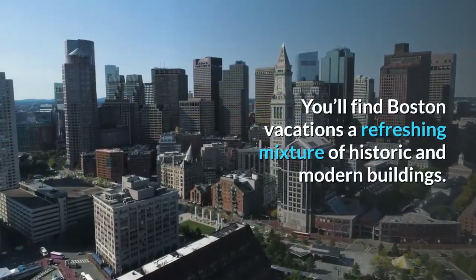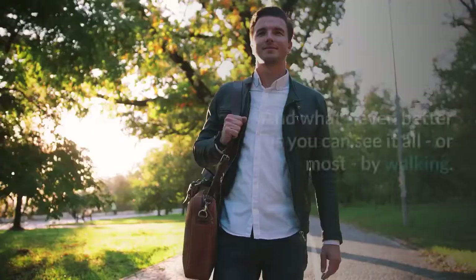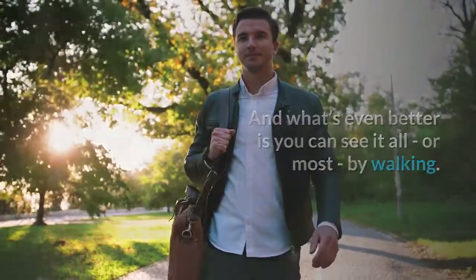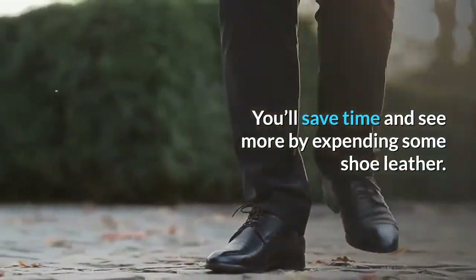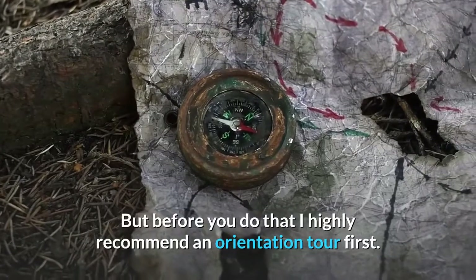You'll find Boston vacations a refreshing mixture of historic and modern buildings. And what's even better is you can see it all, or most, by walking. You'll save time and see more by expending some shoe leather. But before you do that, I highly recommend an orientation tour first.